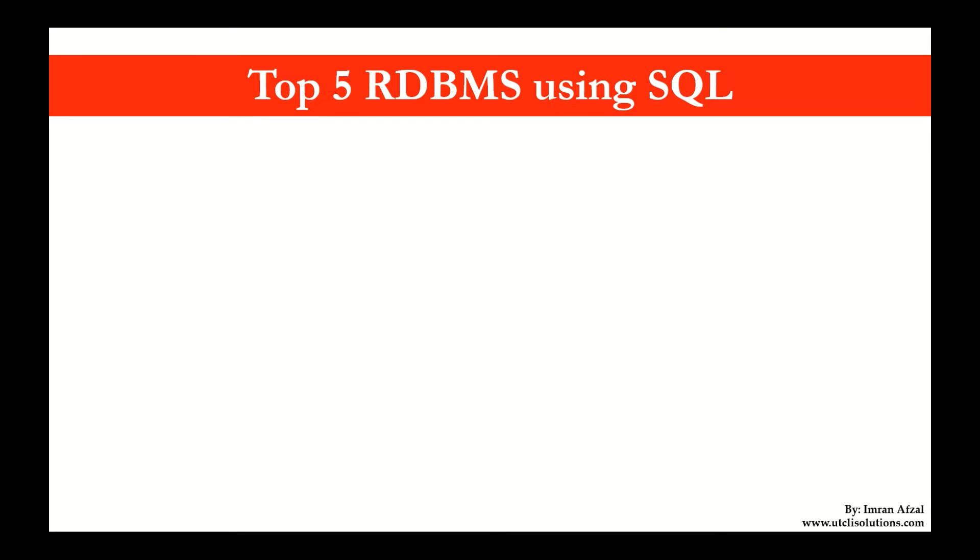Hey boys and girls, in this video we are going to cover the top 5 Relational Database Management Systems that use SQL. There are many of them, but we are focusing only on the first five ones that are mostly used in the IT environment. The very first one is the Oracle Database.